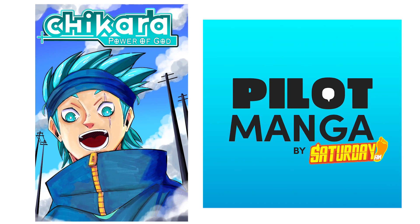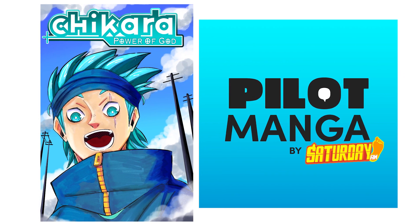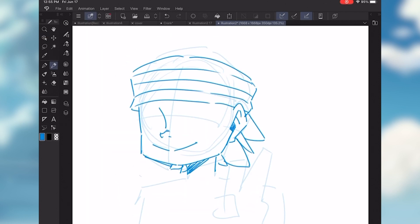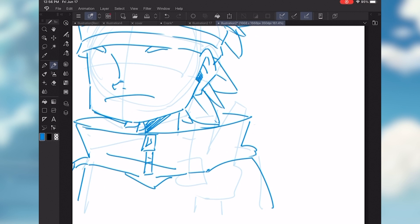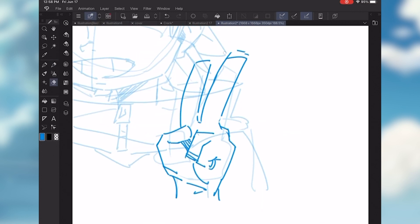Hi, my name is Chris Burns. I'm the artist and creator of Chikara, available on Pilot Manga by Saturday AM. Today I will be drawing the main character himself for a set of amazing keychains that I will showcase after the time lapse. But let's talk about how VogueRace can help make your characters or custom merchandise a reality.